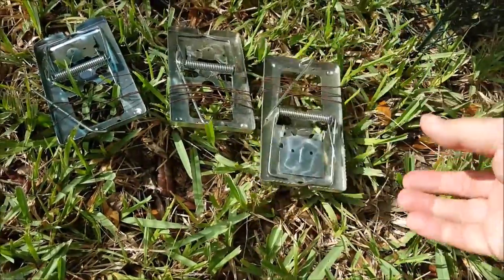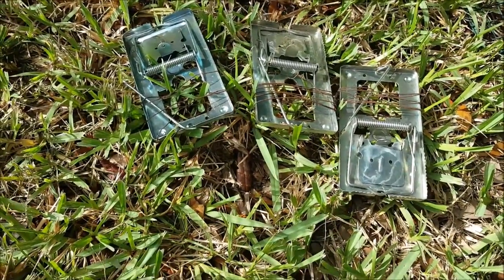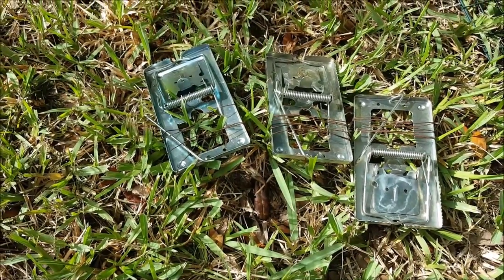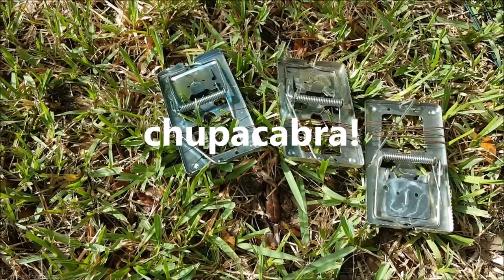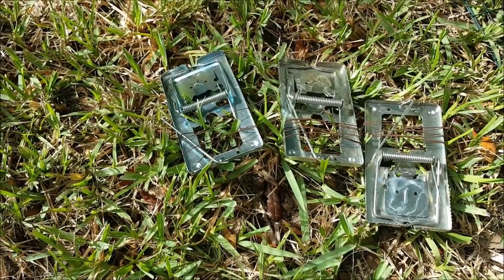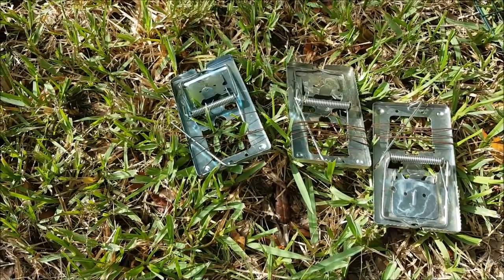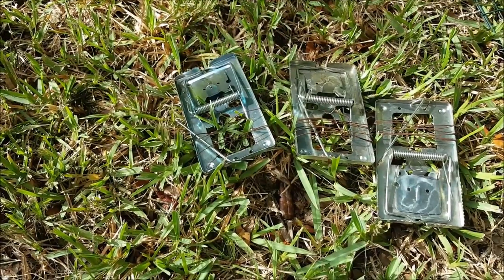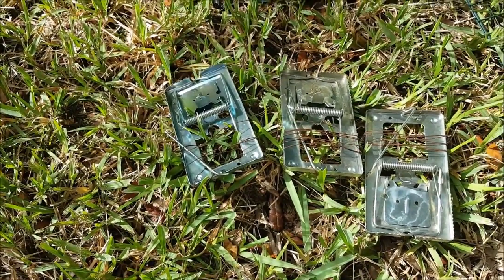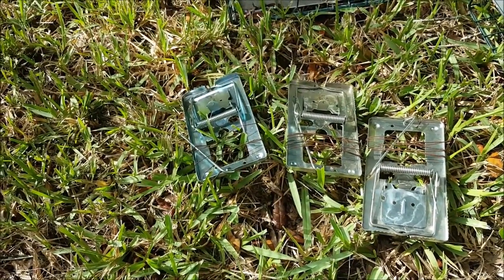One sad story to tell you — notice there's only three there. I bought a package of four, but I didn't have wire attached to them when I first laid them out. I laid some out because I had something coming in the yard, and whatever that something was, it hauled off one of my traps. After that, I started wiring them so they couldn't be pulled off. I searched high and low for that trap — it couldn't have been a rat. Something took that trap and went away, and I really regret that. I wish I'd had the forethought to put wire on it and secure it.